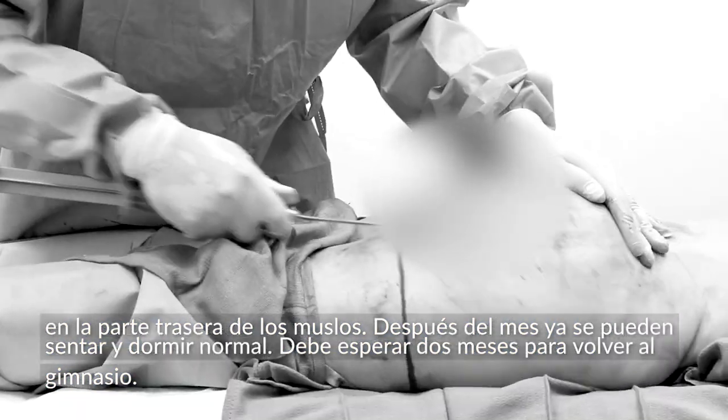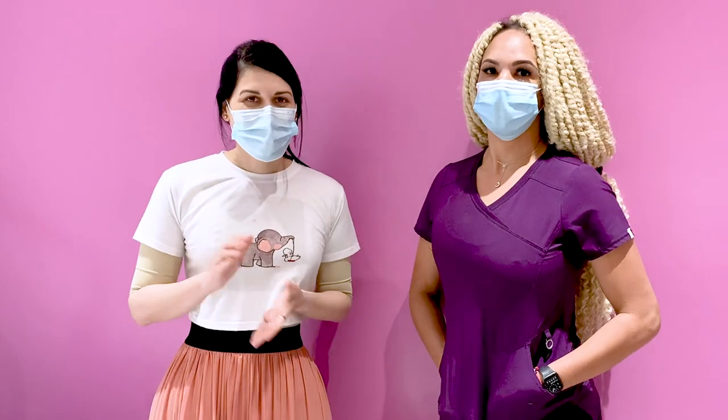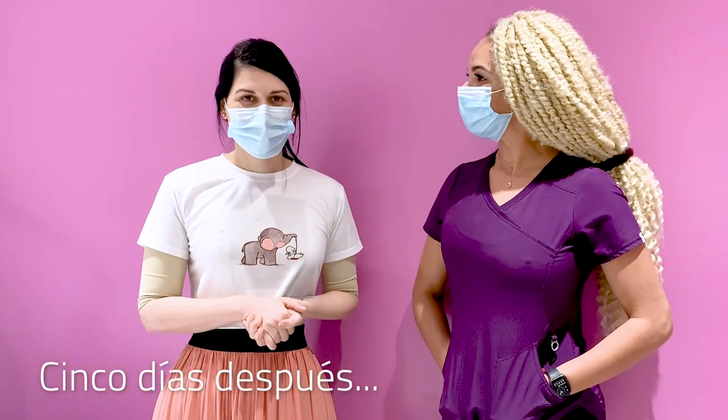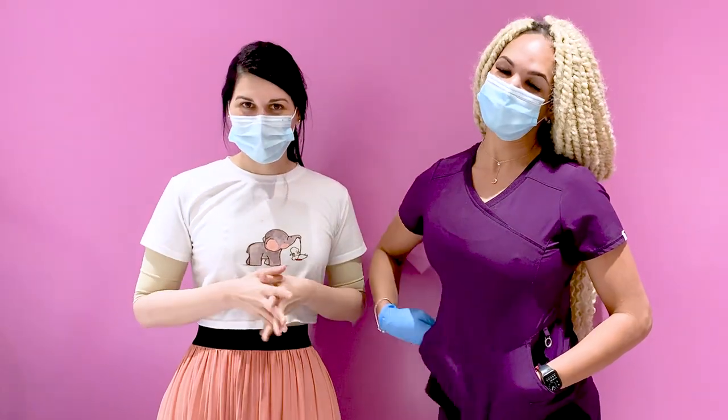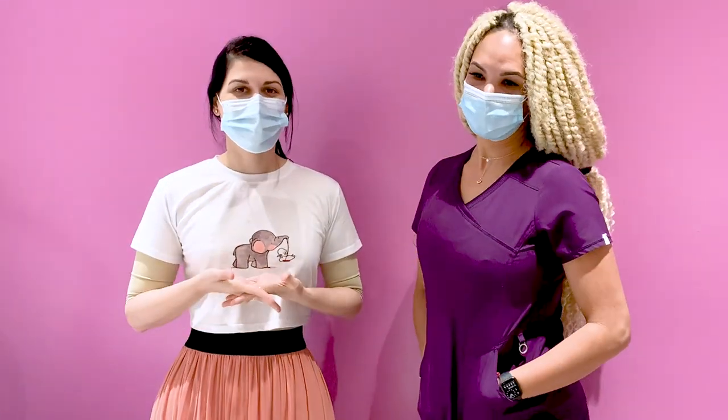Two months and you can resume going back to the gym. I want to accompany you today to this part of the surgery process — I already have 5 days post-op, and I want to accompany you to my fourth post-surgical massage. I'm with my massage therapist Larissa. I want to explain to people who don't know what a post-surgical massage is, why it's so important, and how it works.